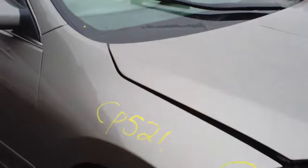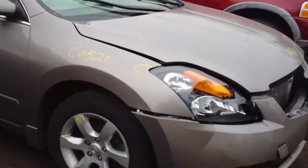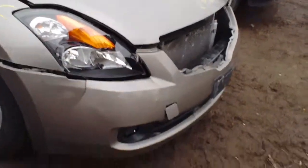This vehicle was purchased at a local auction with 82,000 km. This concludes the video portion for stock number CP 521. Thank you.